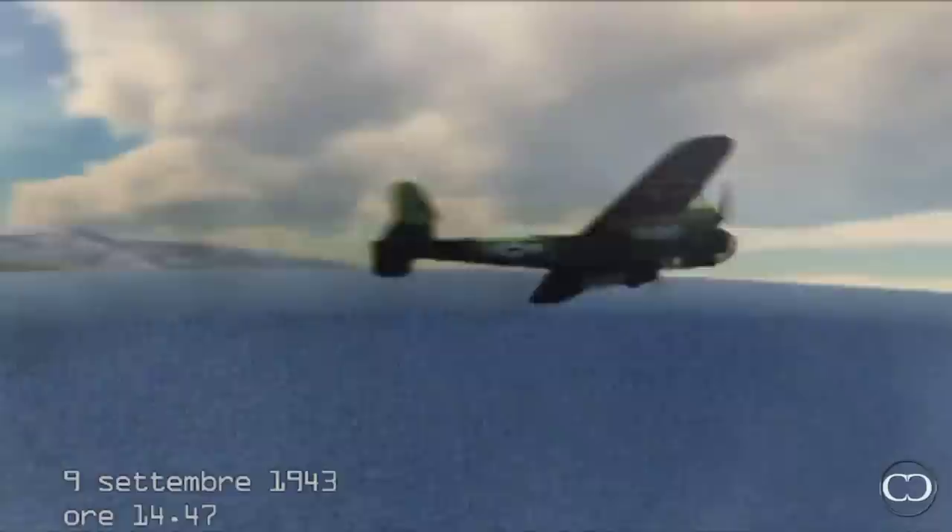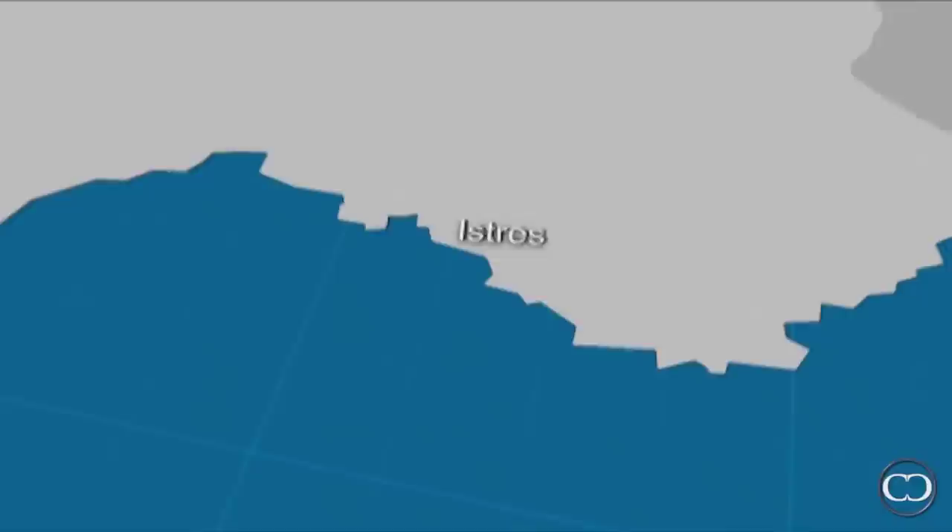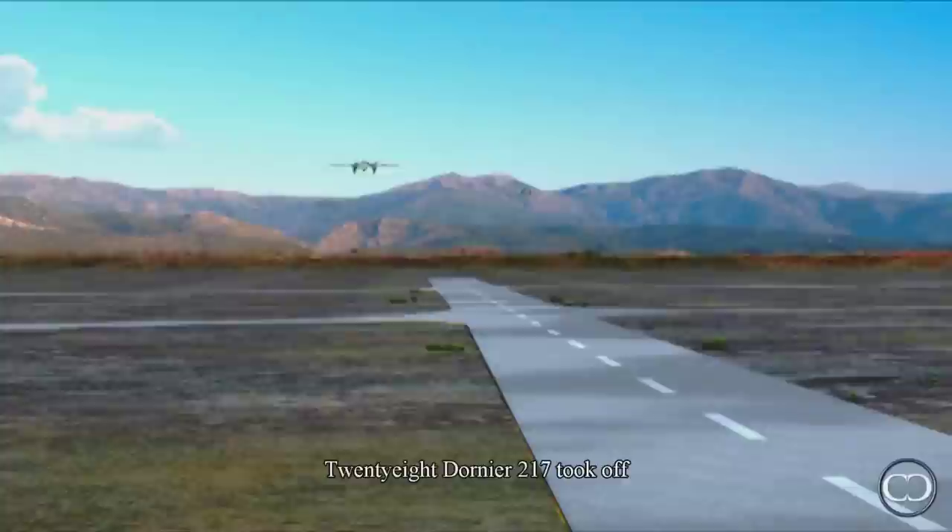At 14.47, a German reconnaissance aircraft observed the manoeuvre and immediately alerted its command. The Germans gave orders to the Second Luftwaffe to attack the naval battle forces. They therefore took off from Istres airport in three waves — 28 Dornier 217s.